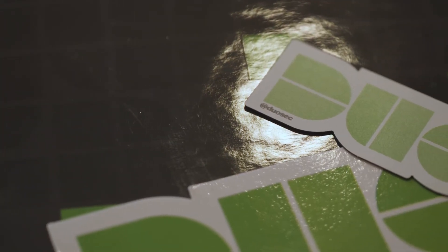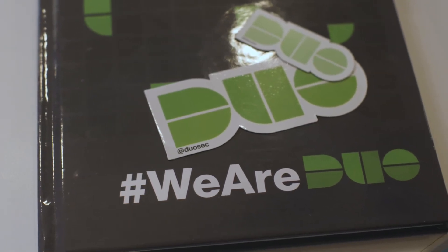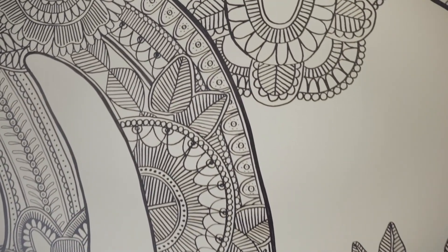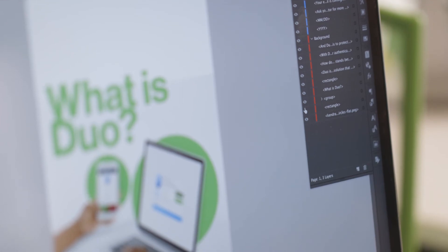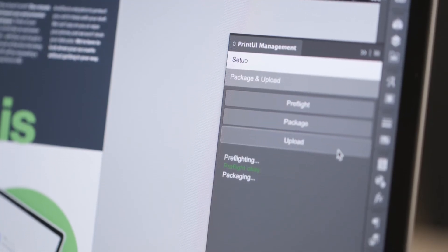Every single day something new is happening at Duo. We are making improvements to our product, and the direction of our company is ever-changing. With the versioning feature, we can make changes within an asset, then re-upload it and continue using the same data that we had from before.